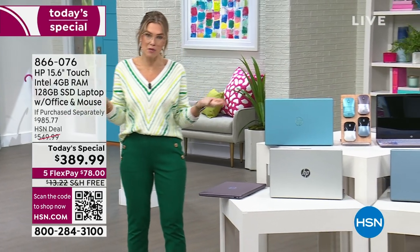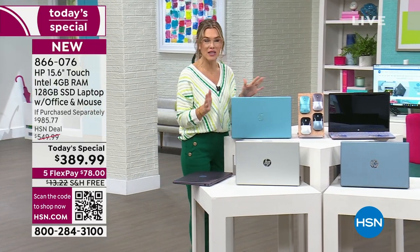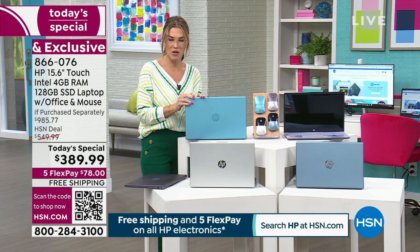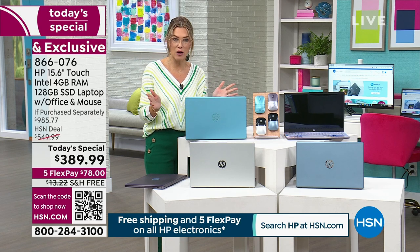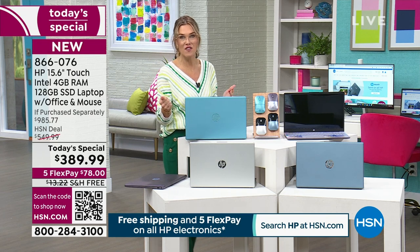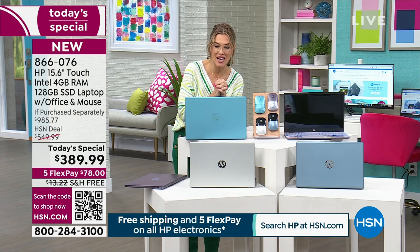We are talking about our Best Buy of the Day from the number one computer brand — not only here at HSN, but in the United States. Our value is unparalleled. If you haven't already picked up your brand new Today Special, stay with us for the next 20 minutes. Nearly $1,000 in value — a brand new 15-inch touchscreen laptop with a backlit keyboard, fingerprint ID, Intel processor, and Windows 11 in S mode.